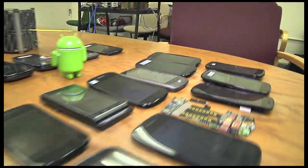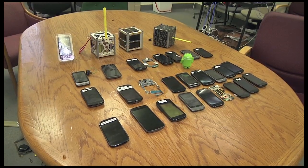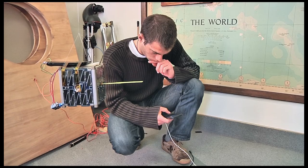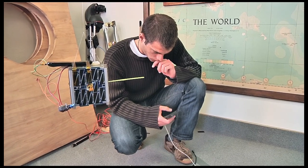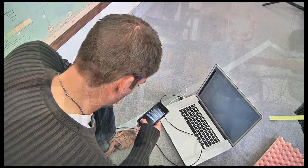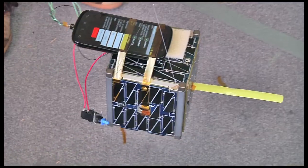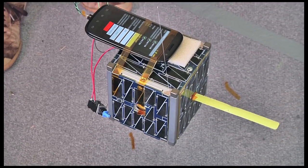The design makes extensive use of commercial off-the-shelf components including a consumer grade smartphone. Out-of-the-box smartphones offer capabilities needed for satellites including fast processors, versatile operating systems, multiple miniature sensors, high resolution cameras, GPS receivers and several radios.